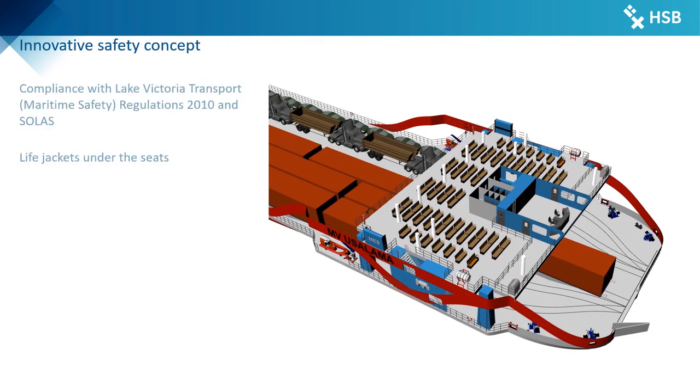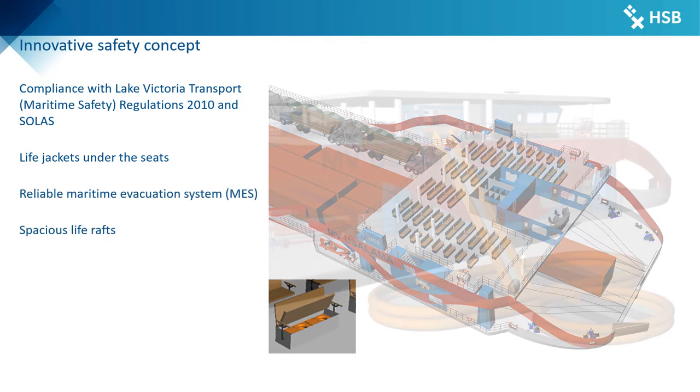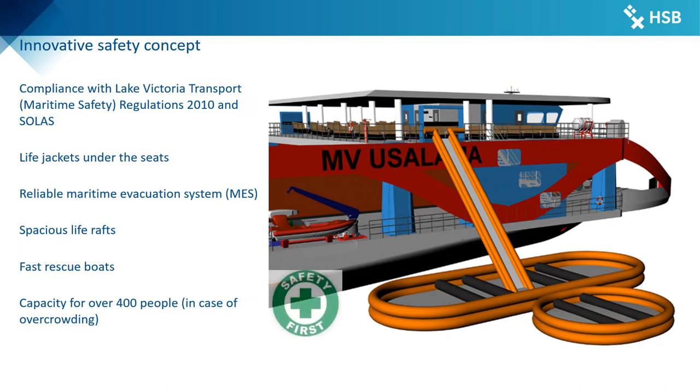In order to protect the people on board, the M4Usalama has an innovative safety concept that meets national and international regulations, making it one of the safest vessels on Lake Victoria. Life jackets under the seats, a quick-responding and reliable marine evacuation system, and spacious life rafts supported by two fast rescue boats enable a fast evacuation of up to 400 passengers, covering also possible overcrowding scenarios.